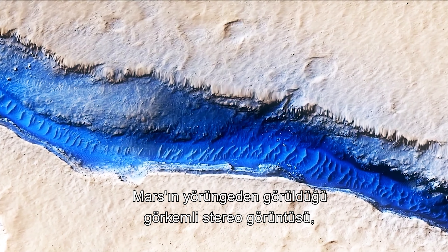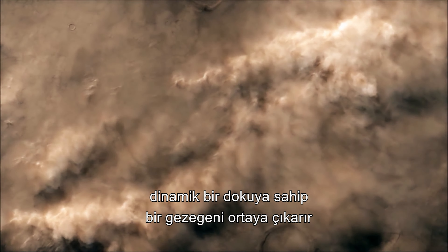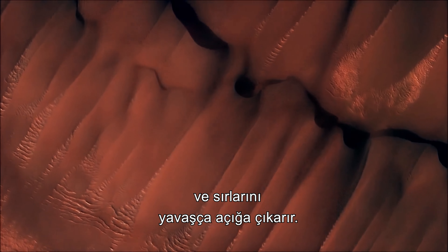The majestic stereo imagery of Mars as seen from orbit reveals a planet of dynamic texture and form, slowly revealing its secrets.